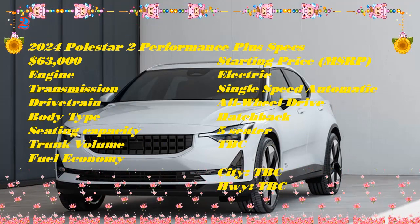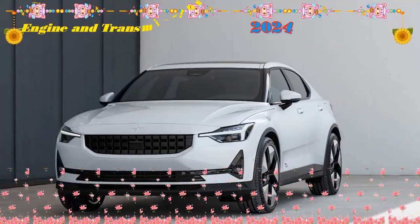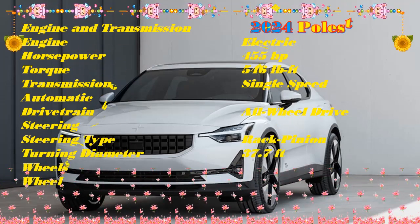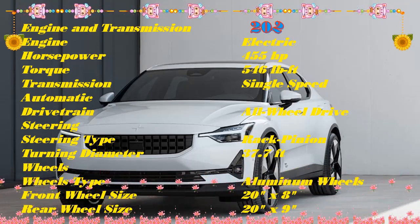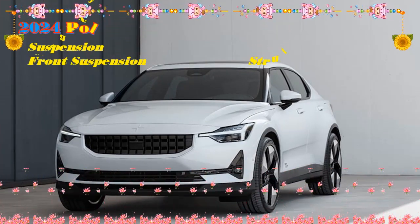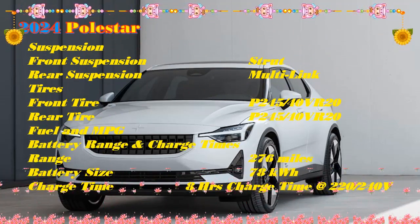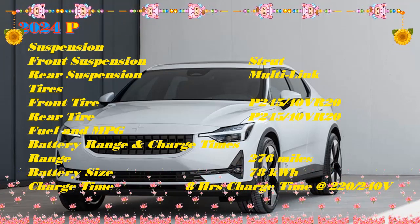Competition for the Polestar 2 comes in the form of the BMW i4 sedan and the Tesla Model 3. The Tesla beats the Polestar 2 in terms of range only on its long-range model with an EPA-rated 358 miles on a charge. Following recent price cuts, the Model 3 RWD now starts at a lower price, but it doesn't hold a candle to the Polestar 2 when it comes to build quality and how the cabin feels inside. While the i4 rival is pricier, its premium interior is worth the outlay, and performance specs are impressive. Both the BMW and Polestar sedans leave the Tesla in the dust, in our books.